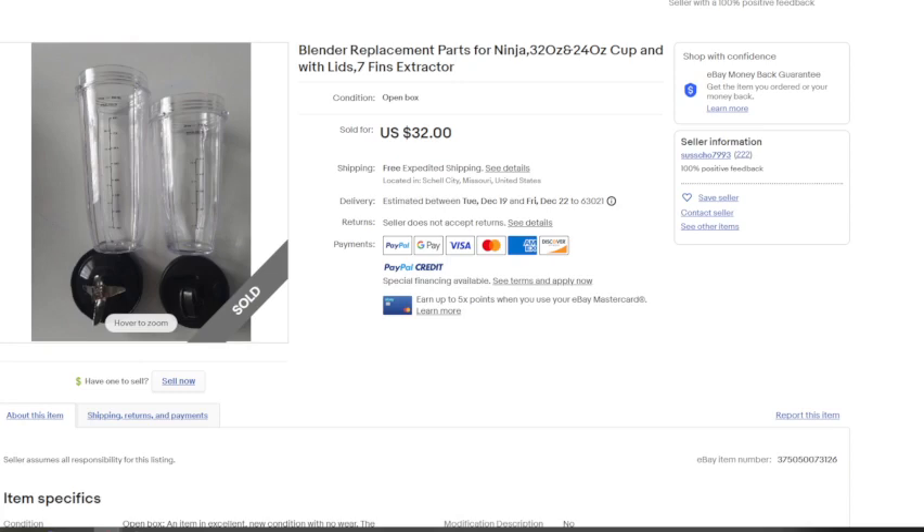Moving on, and these are going to be for the Ninja, which is true of a large portion of items today. This is the 32 ounce and 24 ounce cup with their lids and the 7-fin extractor. A lot of people that have the Ninja similar to the Magic Bullet may use these, but there are also people that get these parts and just don't use them. This set sold for $32 with expedited shipping — probably $10 to ship, so $22 minus fees, roughly $15. So far that's $23 on just those two parts, and you still have the base.